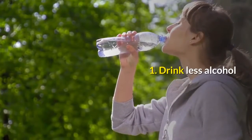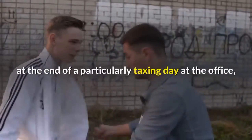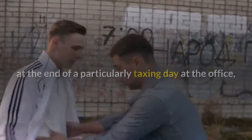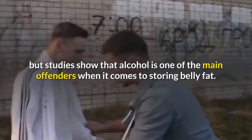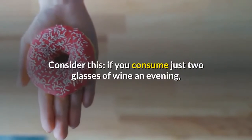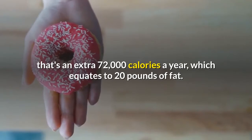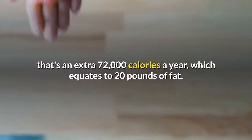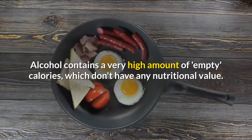Tip 1: Drink less alcohol. It can be very tempting to reach for the merlot at the end of a particularly taxing day at the office, but studies show that alcohol is one of the main offenders when it comes to storing belly fat. If you consume just two glasses of wine in an evening, that's an extra 72,000 calories a year, which equates to 20 pounds of fat.